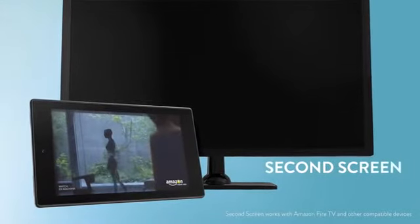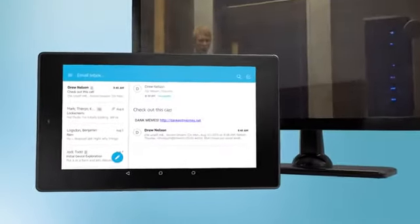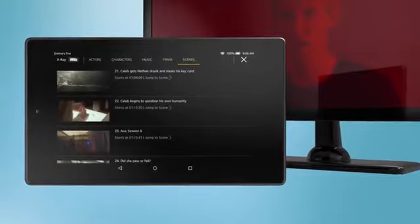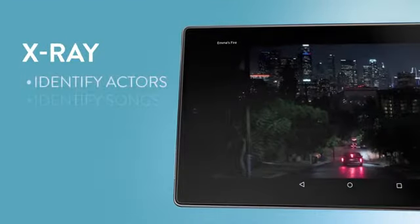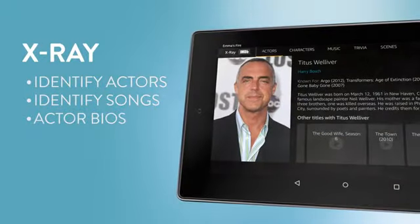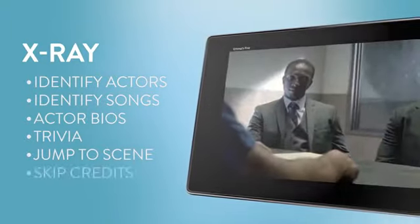With Second Screen, you can fling content to your TV, so you can keep using your tablet for other things like surfing the web, email, or use X-Ray. Powered by IMDB, X-Ray can identify actors and songs in the current scene, explore actor bios and character backstories, see related trivia, and even jump to your favorite scene or skip opening credits.